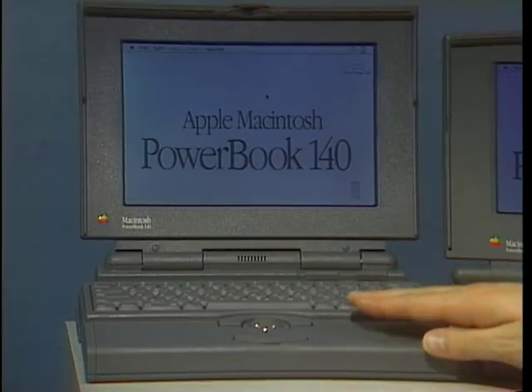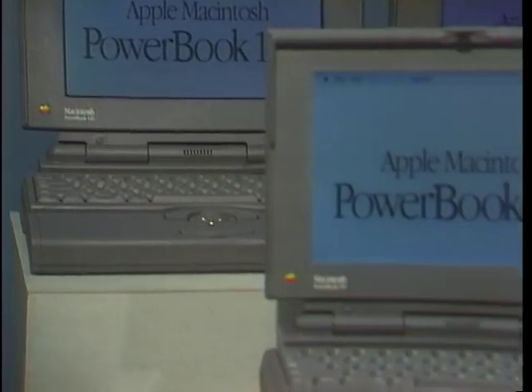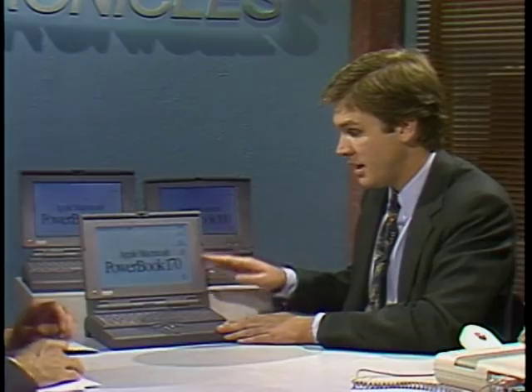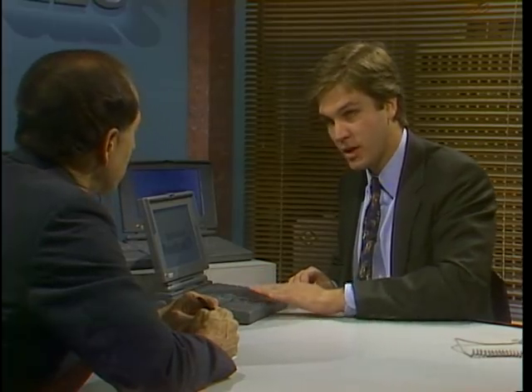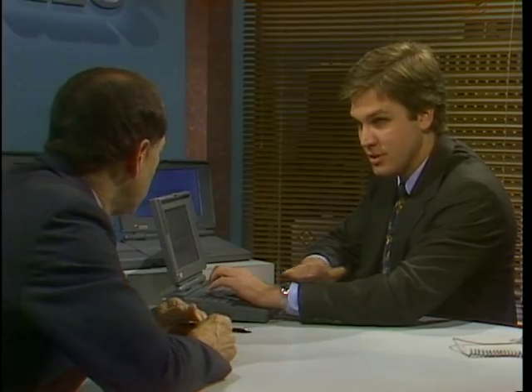We have the Macintosh PowerBook 100 — the most affordable, also the lightest at 5.1 pounds. The bottom end is $2,299 for the base configuration. Then the PowerBook 140, a little more performance, has an internal floppy drive, weighs 6.8 pounds, base configuration at $2,899. The top of the line is the high-performance Macintosh PowerBook 170, also 6.8 pounds, with an internal floppy drive and an active matrix display — the premier display technology available. We spent a lot of time on ergonomic design — the keyboard is at the back, the trackball is in the center, with a palm wrist area so users can rest their palms and type very comfortably. The wrist stays straight.